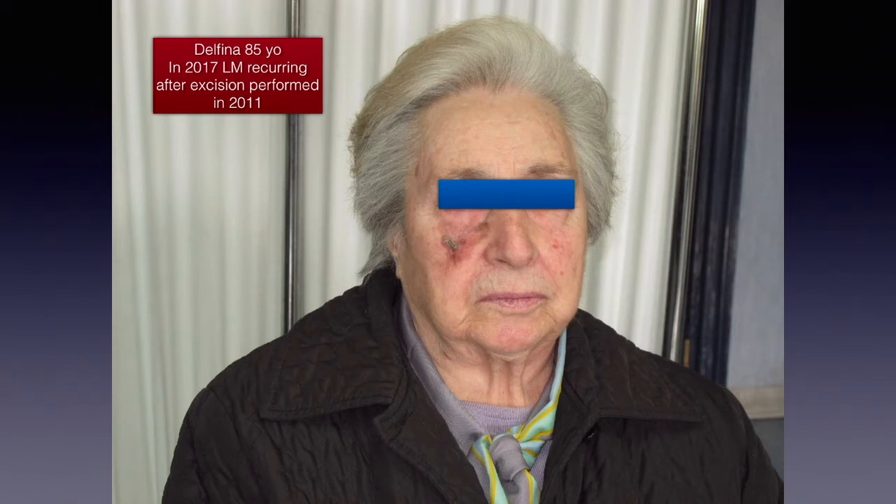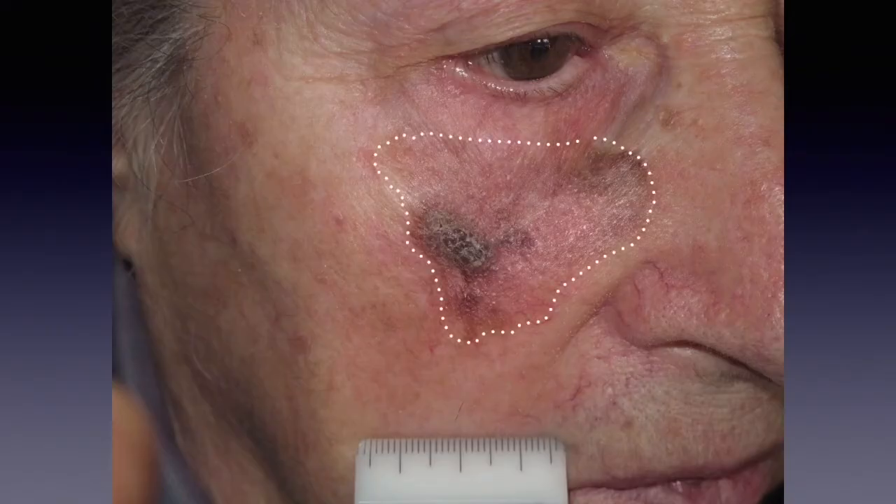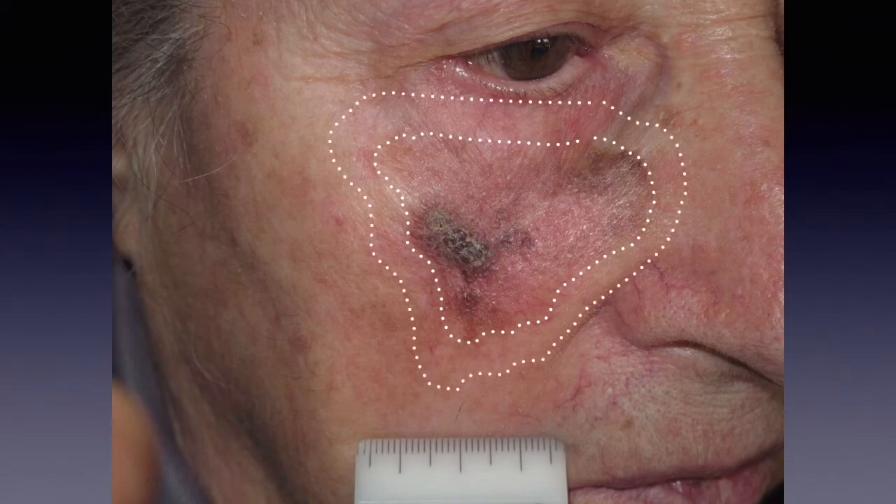Secondly, in my view, like it happens for squamous cell carcinoma, also for lentigo maligna there is a kind of field cancerization, meaning that the lesion is spreading much larger than what is clinically evident. For example, here we have a lentigo maligna melanoma which is large like this clinically, but in my view the lesion is going one centimeter beyond the visible clinical margins.